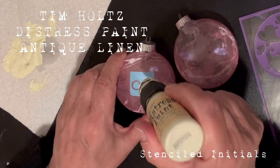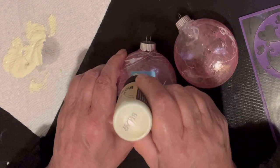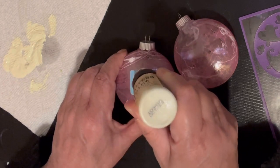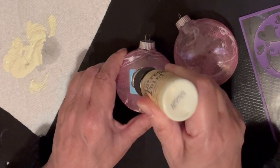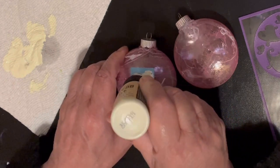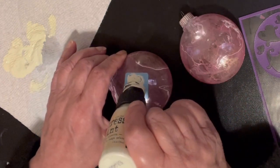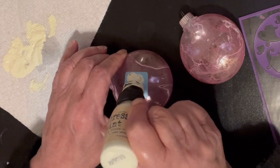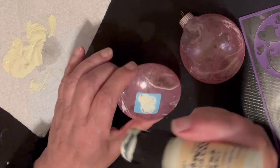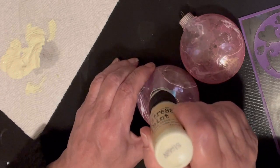On these first two, I decided I would stencil initials onto the ball. I'm using some Distress paint — it has a little dabber at the end, so it makes it a little easier when you're putting that paint on. I have a lot of stuff in my stash, so yes, I did have this already. But Distress paints are still available — they're by Tim Holtz, by Ranger. I just dab that on.